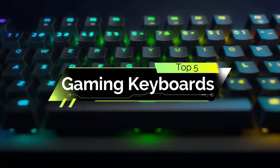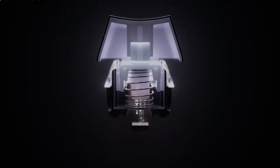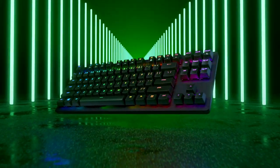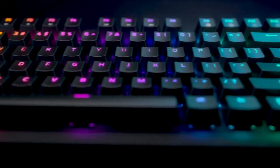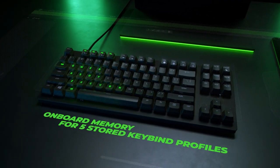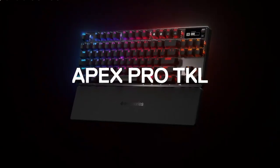Are you looking for the top 5 gaming keyboards? This video is for you. We made this list based on quality, price, user experience, testing, and customer reviews. If you want to see more information on the updated price of the products, make sure to check the product links down below in the description box. So let's get started.